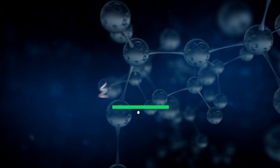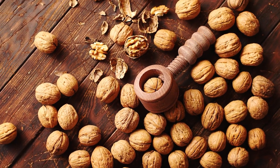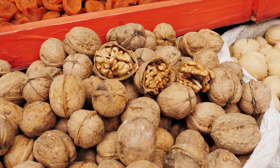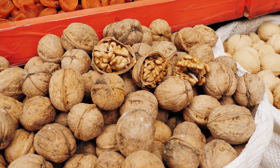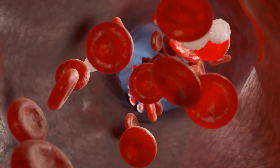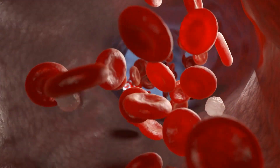9. Walnuts. Walnuts are another great source of nitric oxide and vitamin E, which is good for strong immunity, as well as healthy skin and eyes. The high amount of amino acids in walnuts converts into nitric oxide, which keeps blood vessels running freely.